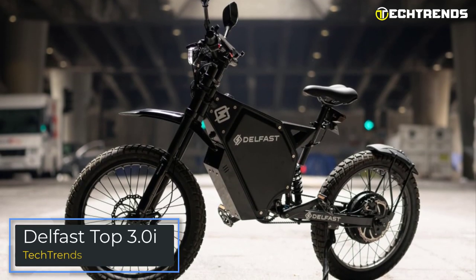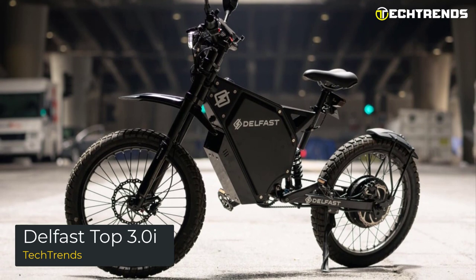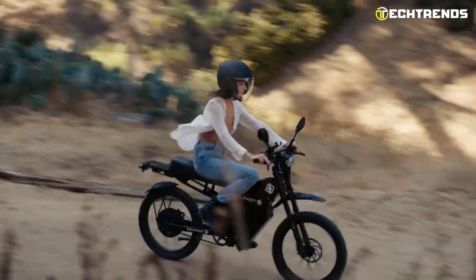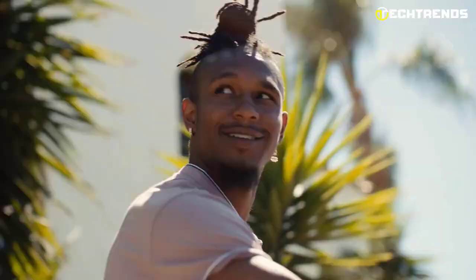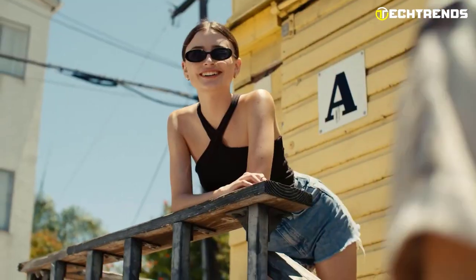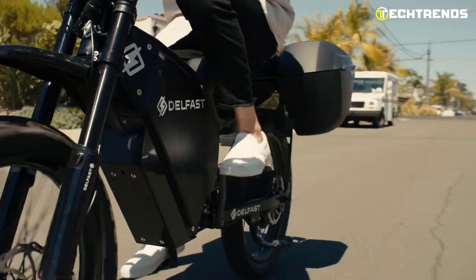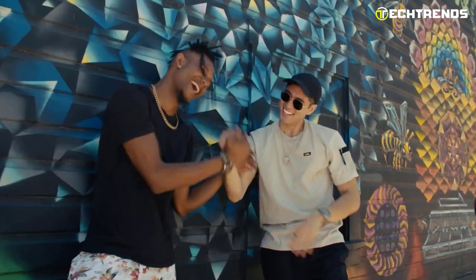Our first product of the day is the DELFAST TOP 3.0I. DELFAST is a brand of electric bikes that designs high-quality and high-performance electric bikes. The DELFAST TOP 3.0I is a uniquely designed e-bike to support long-range touring. It looks like a motorcycle with a low maintenance cost and is very eco-friendly. Its high-quality and long-range performance make it one of the most versatile electric bikes.